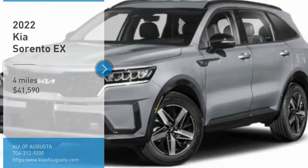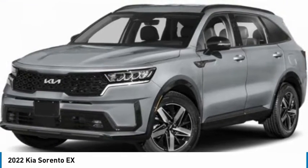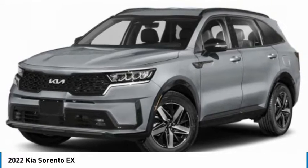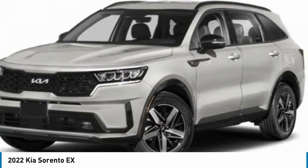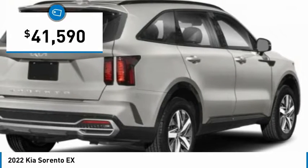Looking for the right vehicle? Check out the 2022 Sorento. The Kia Sorento is a comfortable riding, powerful, compact SUV loaded with impressive standard features. Take one look at its stylish, sleek design and you'll want to cross over to a Sorento, and is priced below $45,000.